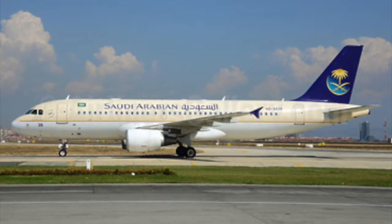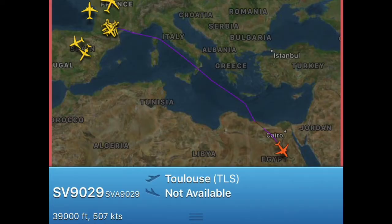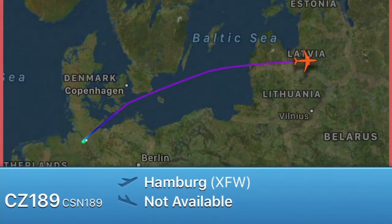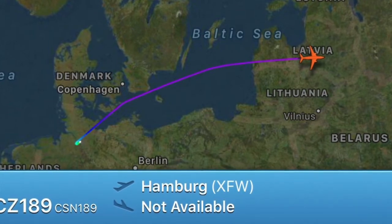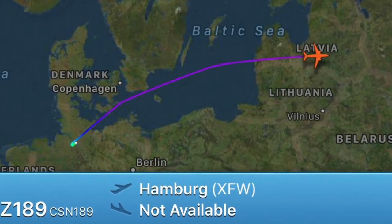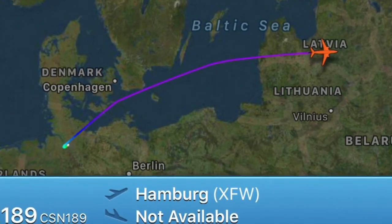Another Airbus delivery this week was a brand new Airbus A320 to Saudi Arabian Airlines. The aircraft flew from Toulouse to Saudi Arabia. Another Airbus A321 was also delivered to China Southern this week, with the registration B-8900.